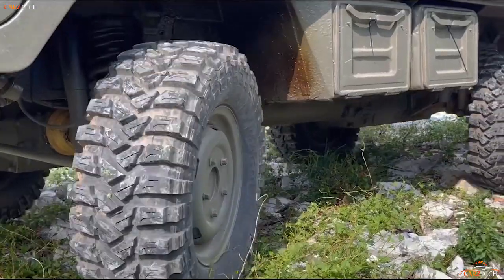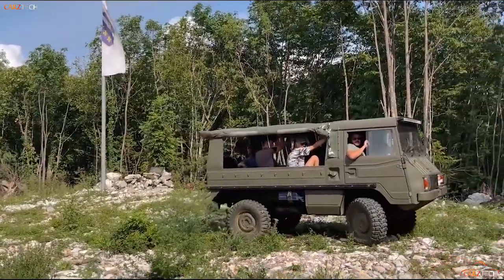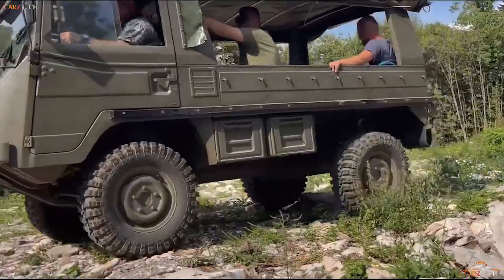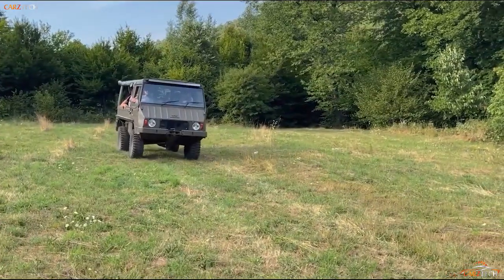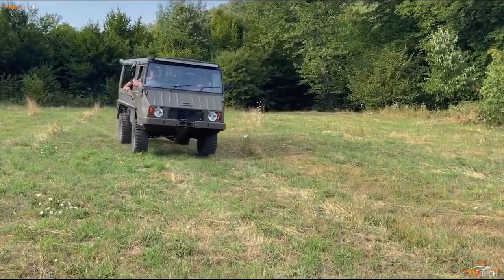It can be configured with heavy armor, but the Pinzgauer II is not designed to carry defensive armaments and plays a more utilitarian role. Still, as far as performance, practicality, and awesome looks are concerned, this LUV does quite well.